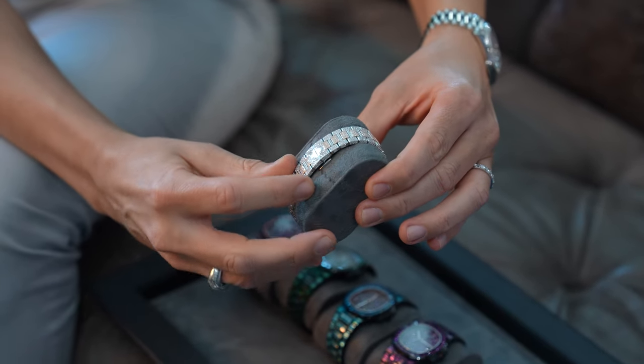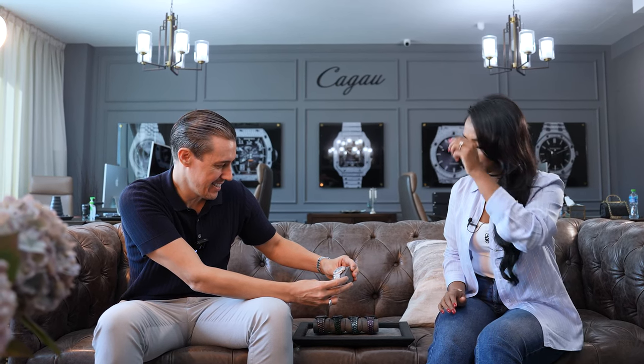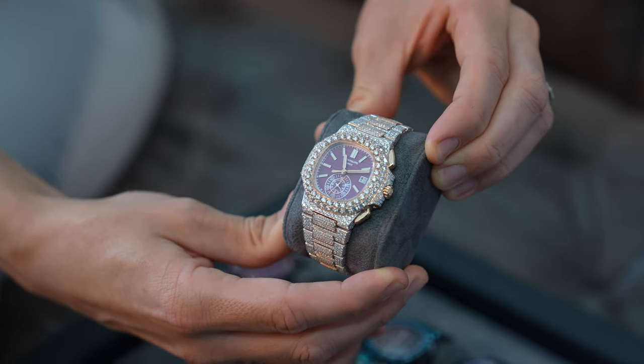These are all VVS GH colour. This watch is around 27 carats of stones in total. And how much is that watch worth? This watch is around US$250,000.